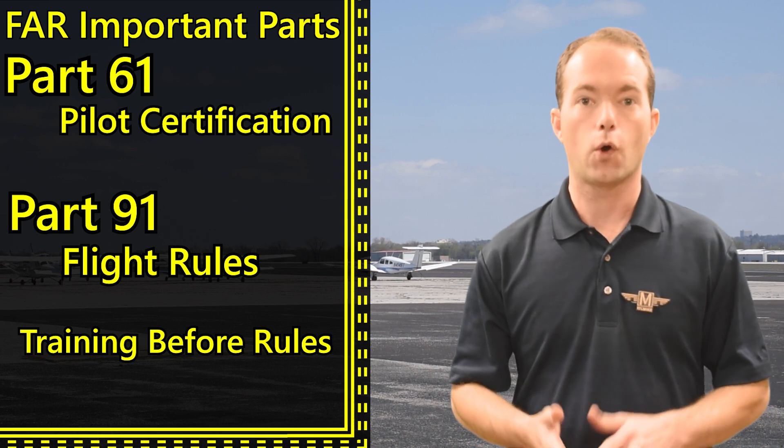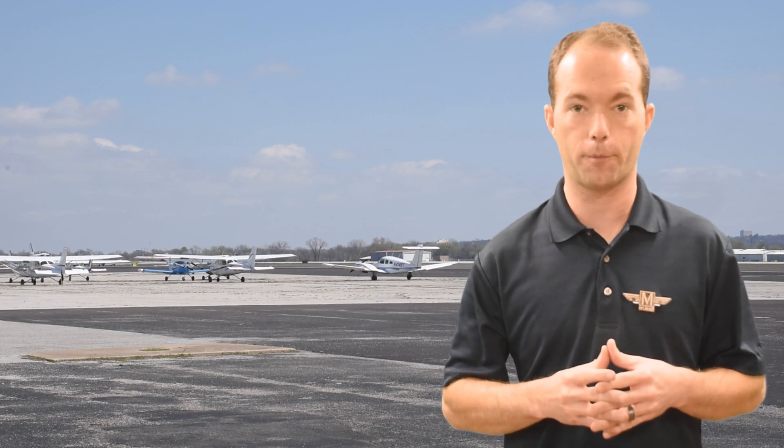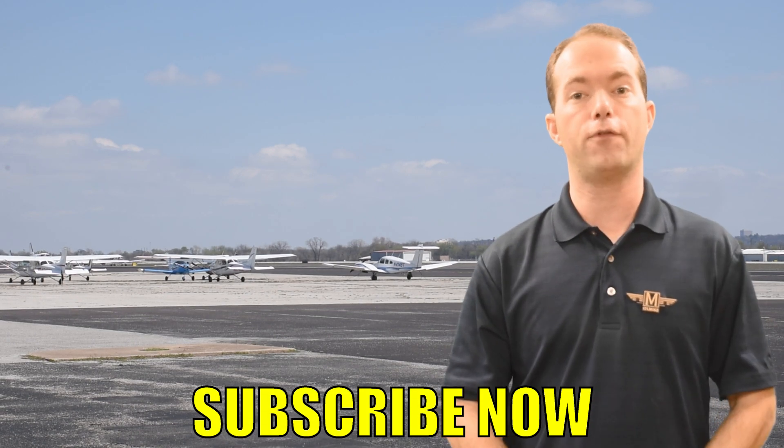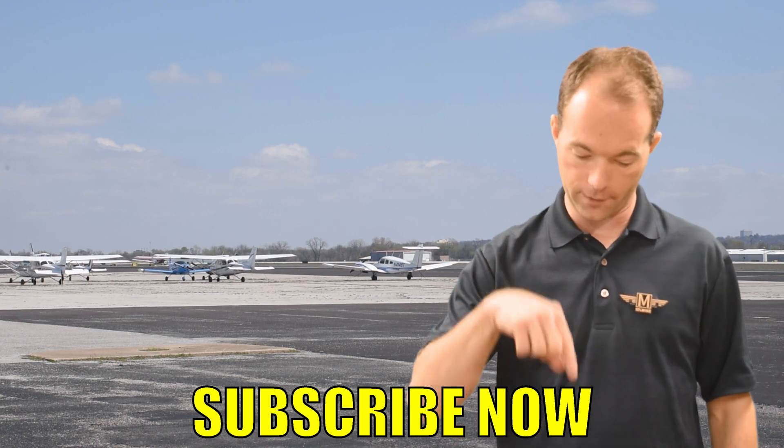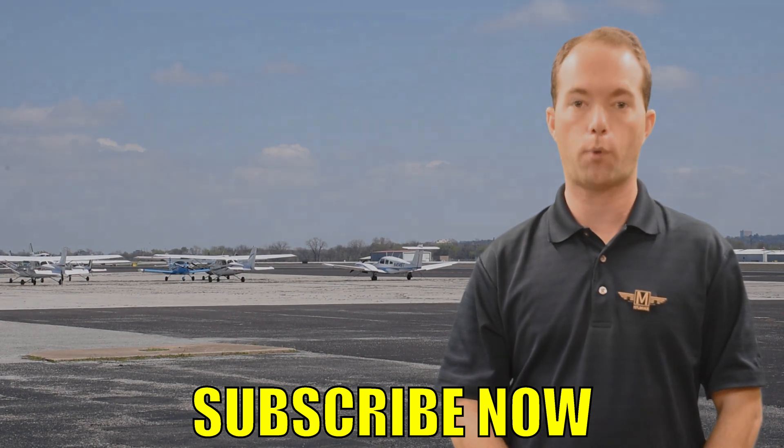And that's it for the intro. We're going to start with Part 61 in the next video and count up from there. Go ahead and subscribe if you haven't already — that'll of course help me out, as will leaving a comment down below. Stay with me on 121 Point Mike.